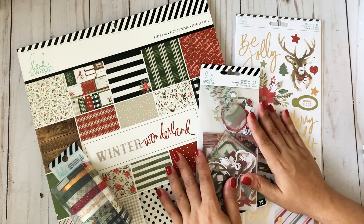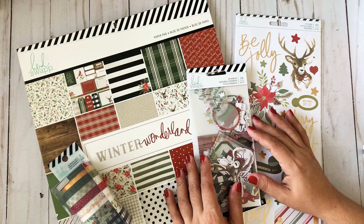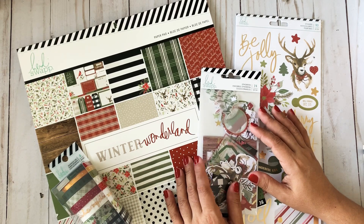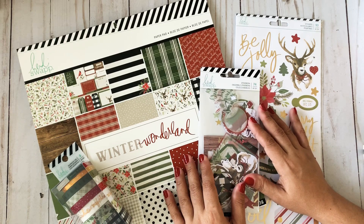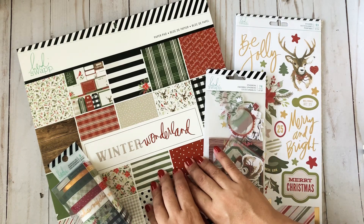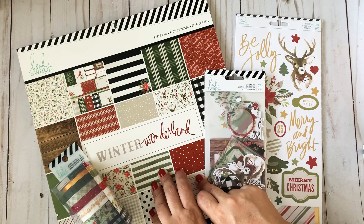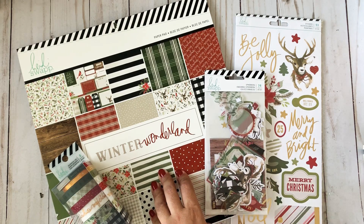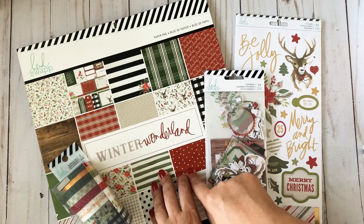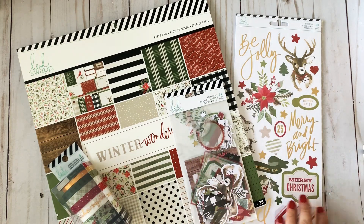When I saw that Heidi Swapp had a line for Christmas — she hasn't done a Christmas line in a while — I needed to pick that up. I was very happy to find it in Joann's online. This is a paper pad, and the day that I picked it up they had free shipping. The paper pad was $8.99 for a 12x12 paper pad, so let's do a little flip through.